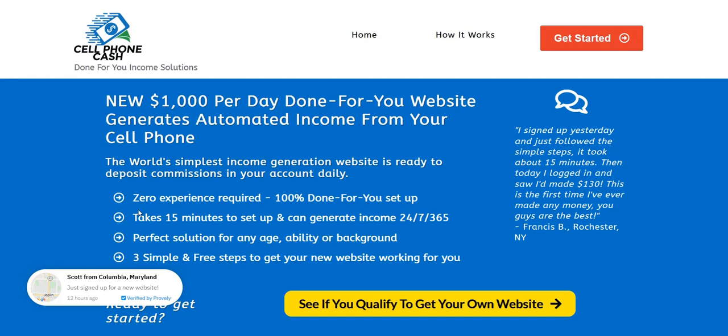Hopefully my cell phone cash review was helpful to clear up exactly what you get with this opportunity and how it all works. If you want to discover how I earn a full-time income on the internet and my number one recommended system to plug into right now, click the link below in the video description — a complete done-for-you system, an excellent way to get going with traffic, building your email list, and earning a realistic income online. Thanks again for checking out my cell phone cash review. All the best and speak soon.